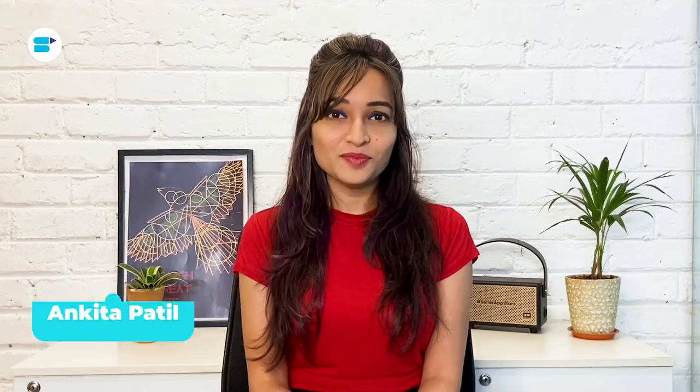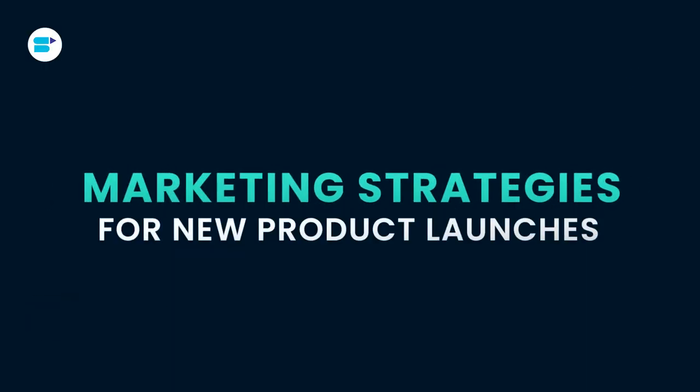Hello everyone, I'm Ankita Patil, product evangelist at SellerApp, and I'll be talking about something interesting today — marketing strategies for new product launches, to make sure your product is seen, used and discussed by your target audience. Now let me explain how I go about it.